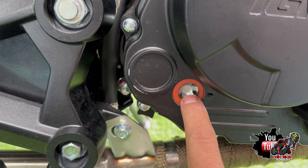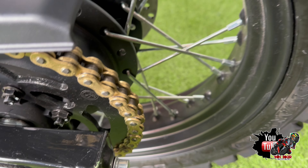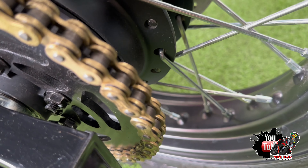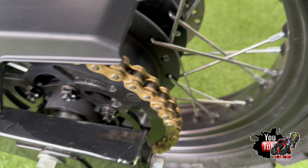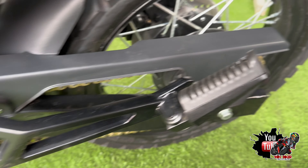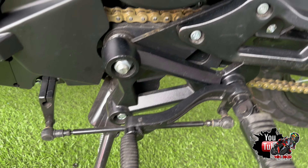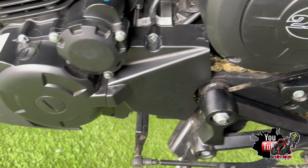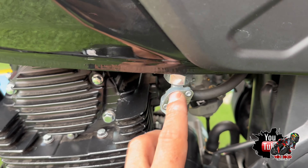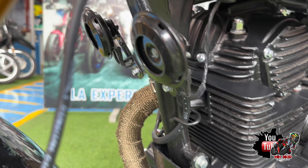Aquí en el motor podemos ver el medidor de aceite. Otro plus de la motocicleta es que su cadena es de O-rings, lo que nos ayuda a mayor durabilidad, pero debemos darle mantenimiento cada 500 kilómetros como recomendación. Esta caja es de 6 marchas. Tenemos la llave de combustible y esta motocicleta cuenta con doble claxon.